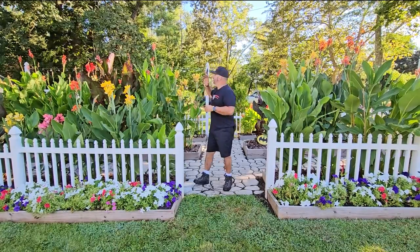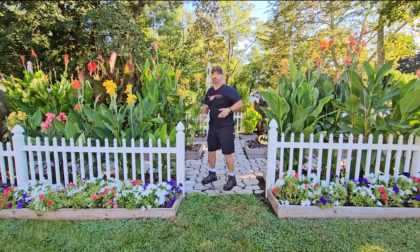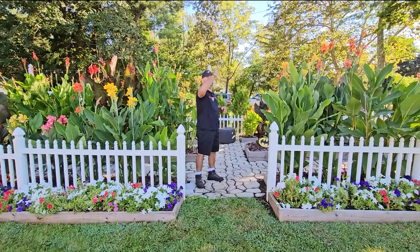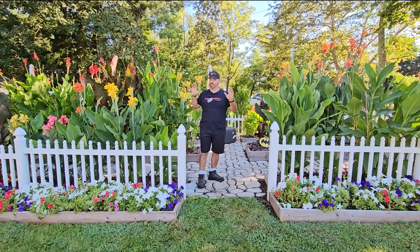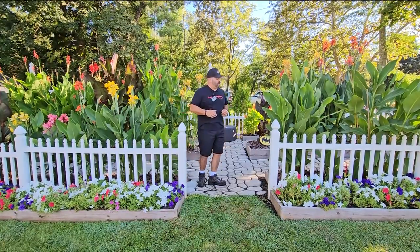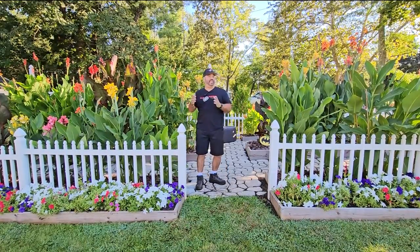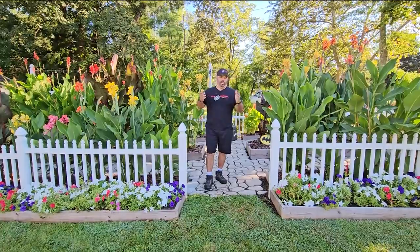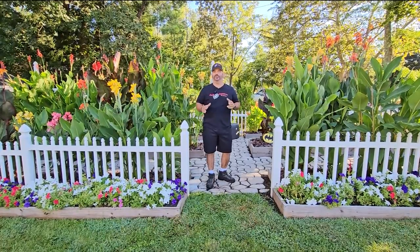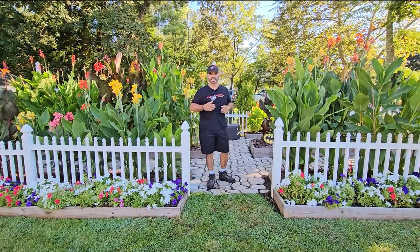Garden East doesn't get much sun first thing in the morning because our neighbor has big trees, but during the course of the day it's all open — south, west, and north. This area gets the most sun out of anywhere on our property, which is why we have our canna garden here. Cannas have a mind of their own, so we waited a bit for everything to bloom. For any that aren't blooming, we'll show the leaves and a picture of what it should look like.